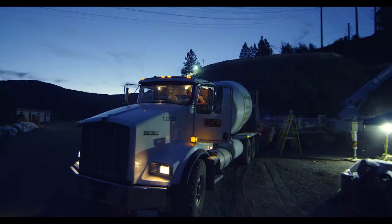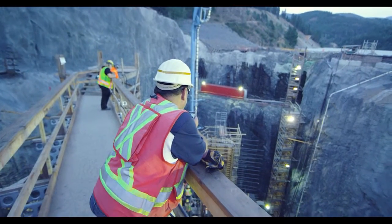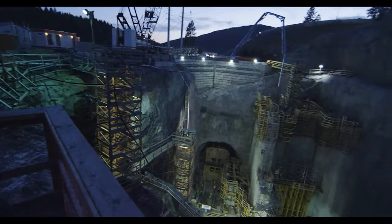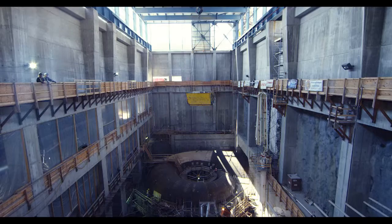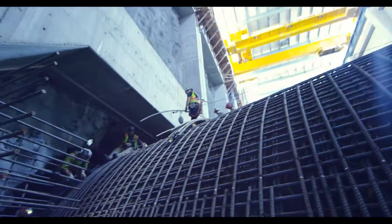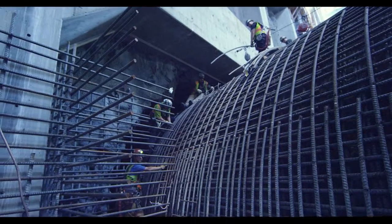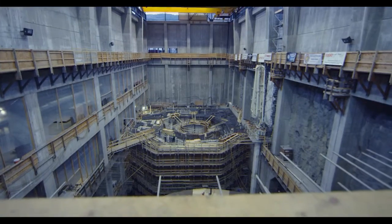Inter Route has also brought innovations like self-consolidating concrete, or SCC, to a new customer segment. At Juanita, SCC has been used to concrete in around the generator intake liners and other dense rebar structures where it is difficult to avoid air voids. This new application has resulted in dramatic savings in time and cost to the project.